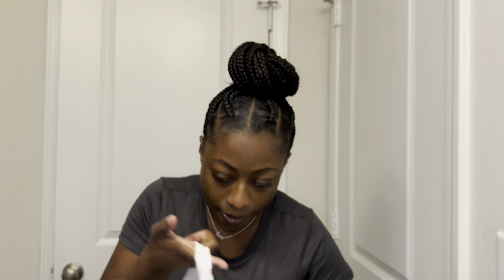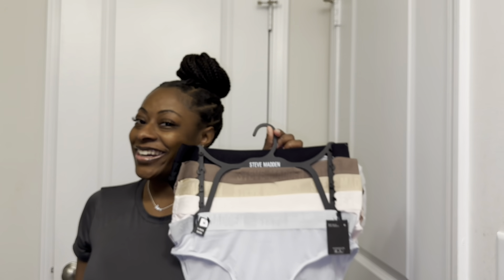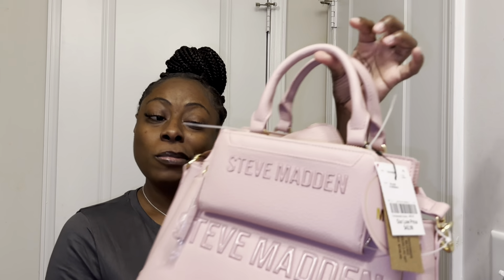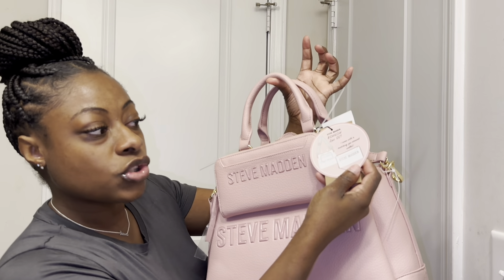I did get the Steve Madden underwear — it's cute. And then I got this Maderma cream. I got to get some Aquaphor to heal. And then I have a pillow wedge coming, so that'll be here as well. Look what I got — it's a recovery gift! It's a cute Steve Madden bag, a three-piece set.